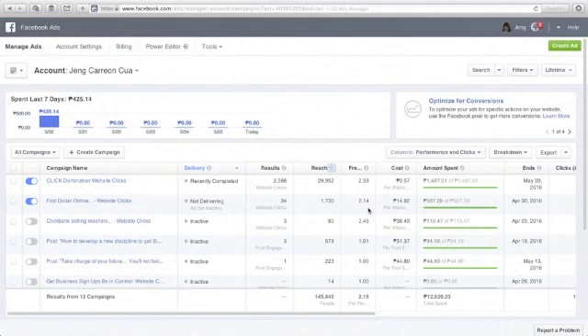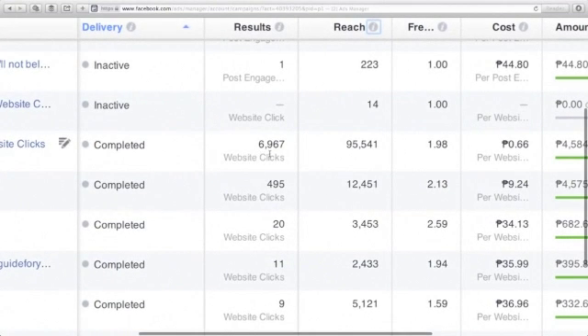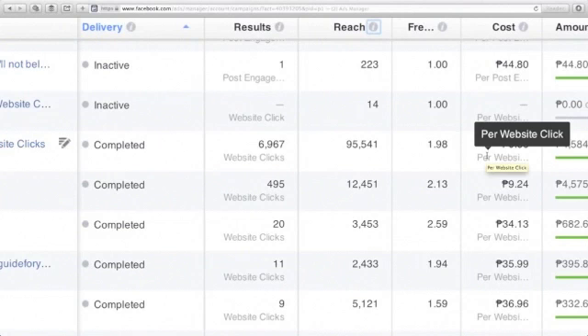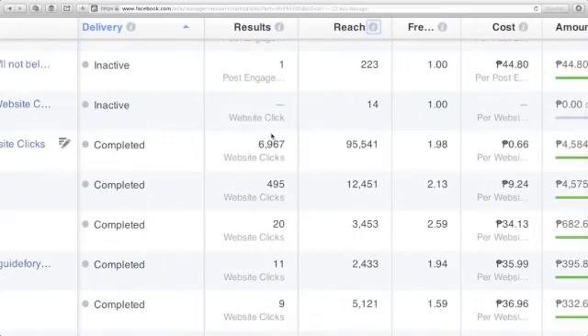Now I'm inside my Facebook ad account to show you that you can get traffic in less than 60 minutes. In one campaign I got 6,967 website clicks with a total reach of 95,541, a frequency of 1.98, and a cost of $0.66 per website click — but that's in Philippine pesos. Let me pull out a calculator: $0.66 pesos divided by the exchange rate. Let me check Google for the current rate.